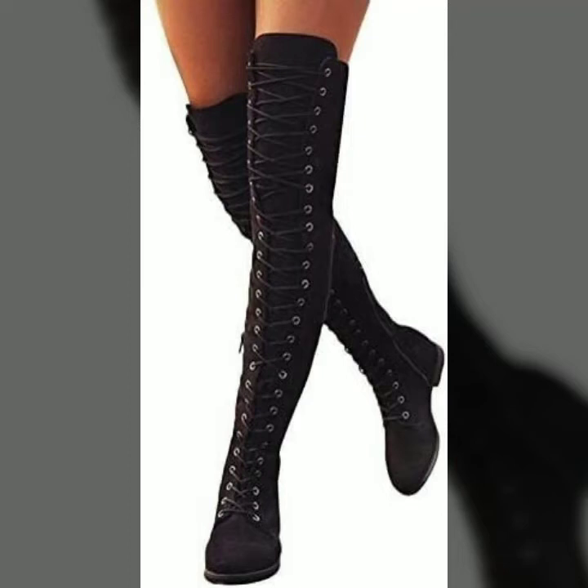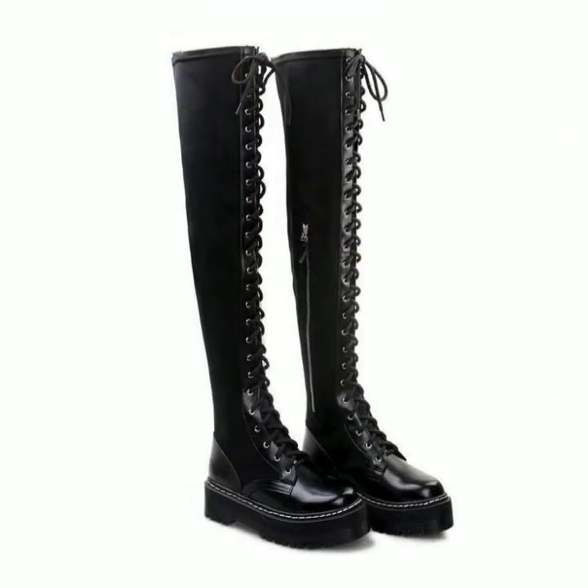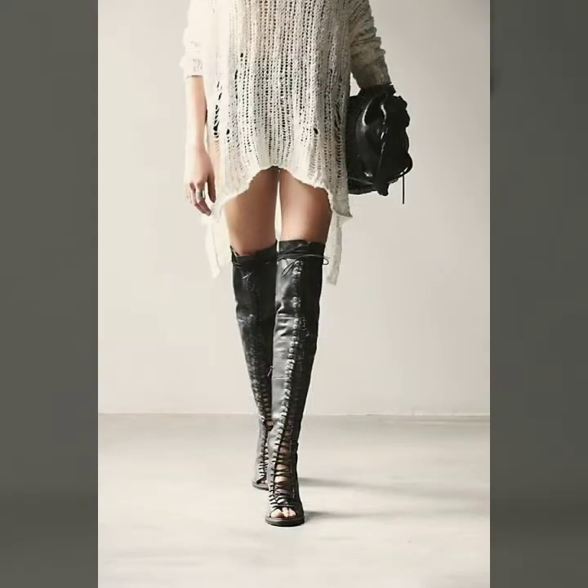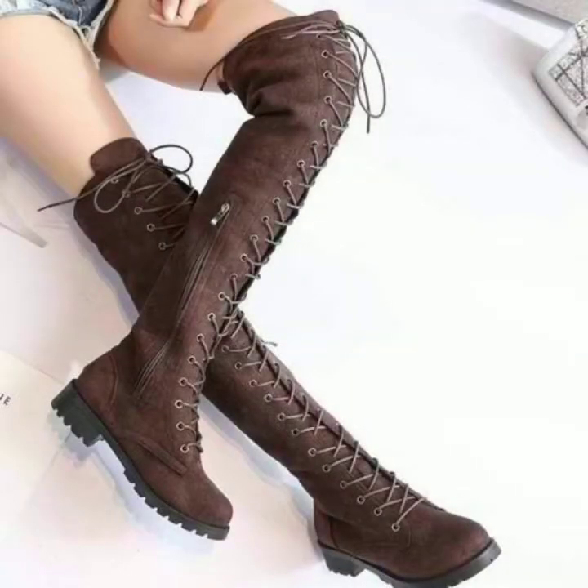Hello friends, how are you? Hopefully you are fine and enjoying good health and a happy life. If someone is suffering from any disease, I pray for their very early recovery and a very happy and healthy life. Friends, welcome back to my channel Fashion Basket. Today I will share with you very beautiful and latest designs of leather lace-up high booties.